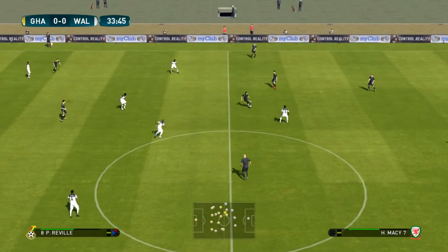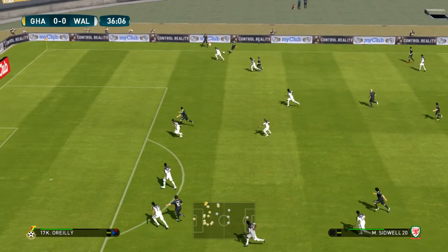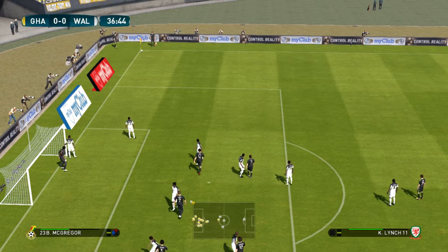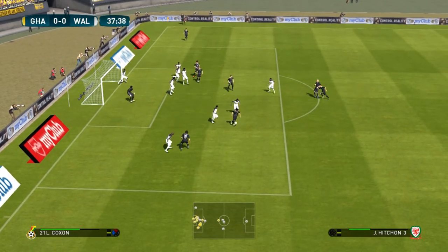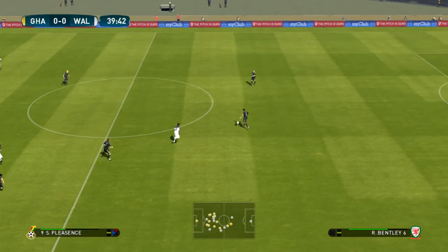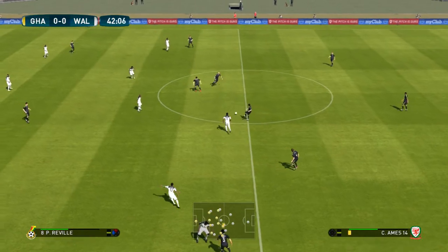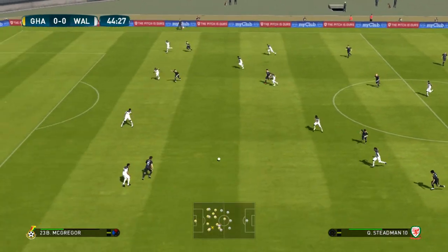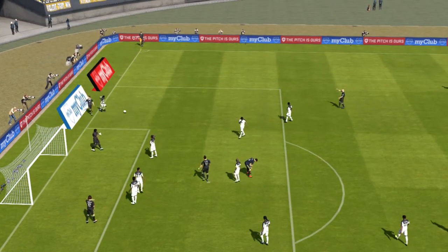And here comes the corner. He turns and goes back — good clearance, and very necessary. Tries a through ball, and he should have done better. And he knows it.